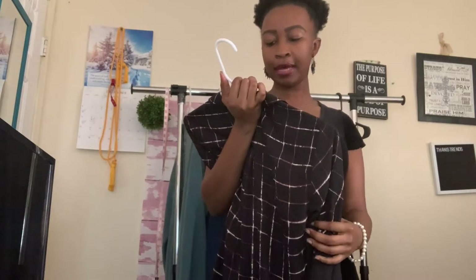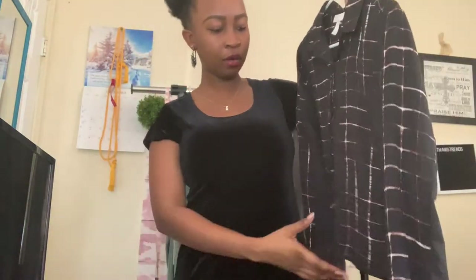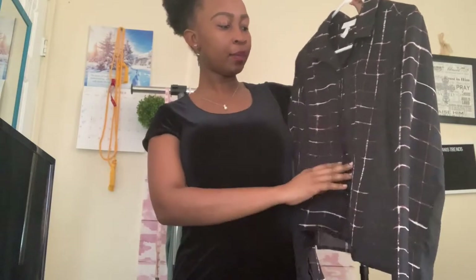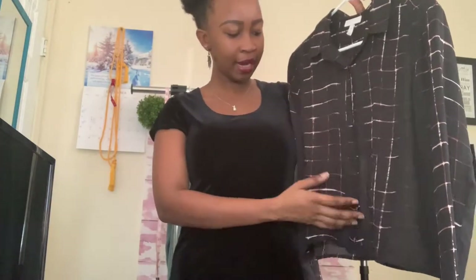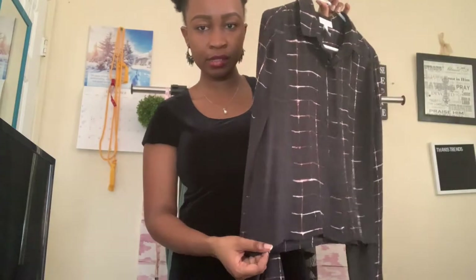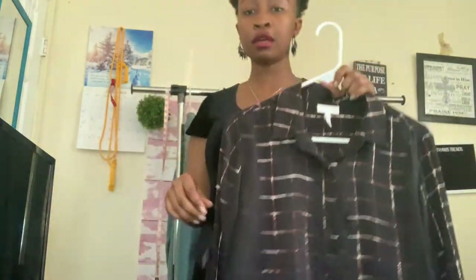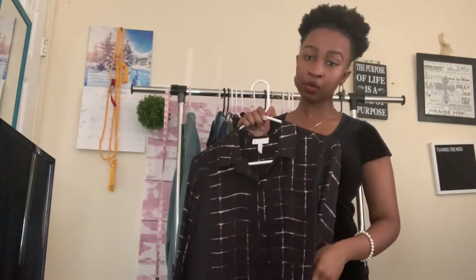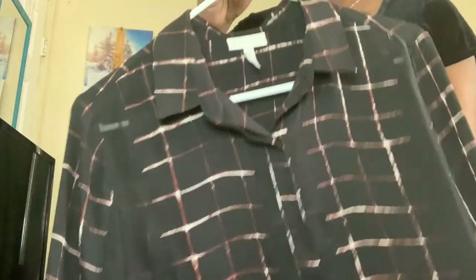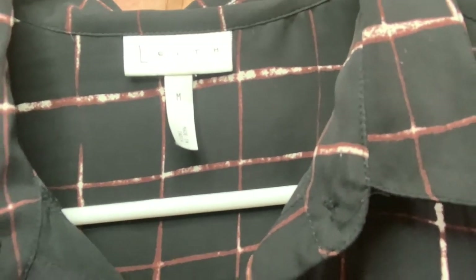The next top is by Leaf. I got this top because I really love how lightweight it is and I like the pattern — it has plaid with sheer insets on the front and sides, which I thought was really neat. It would be a great career piece to wear to the office, to school, or even on Zoom. It's a size medium.